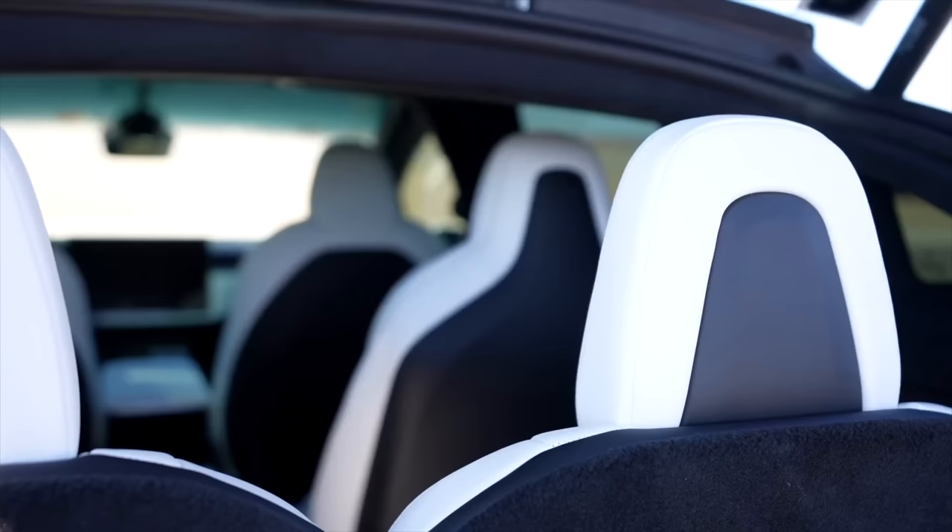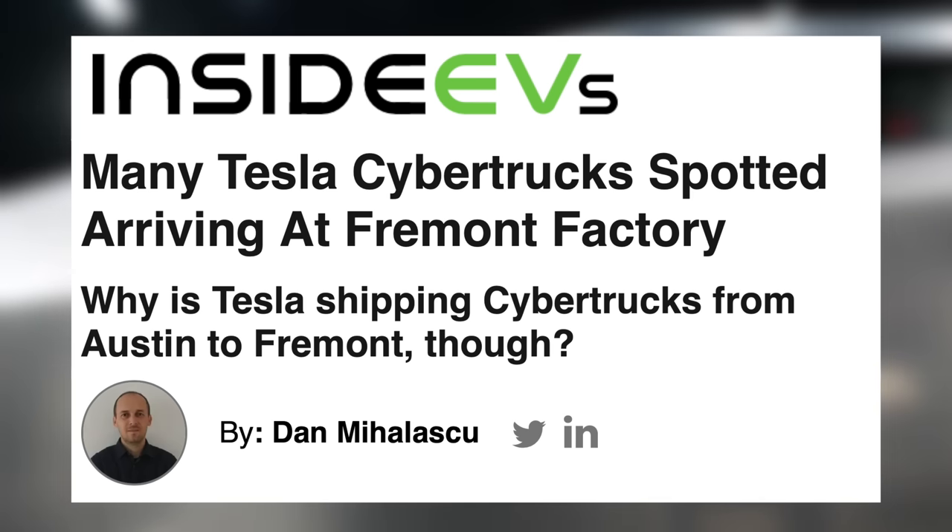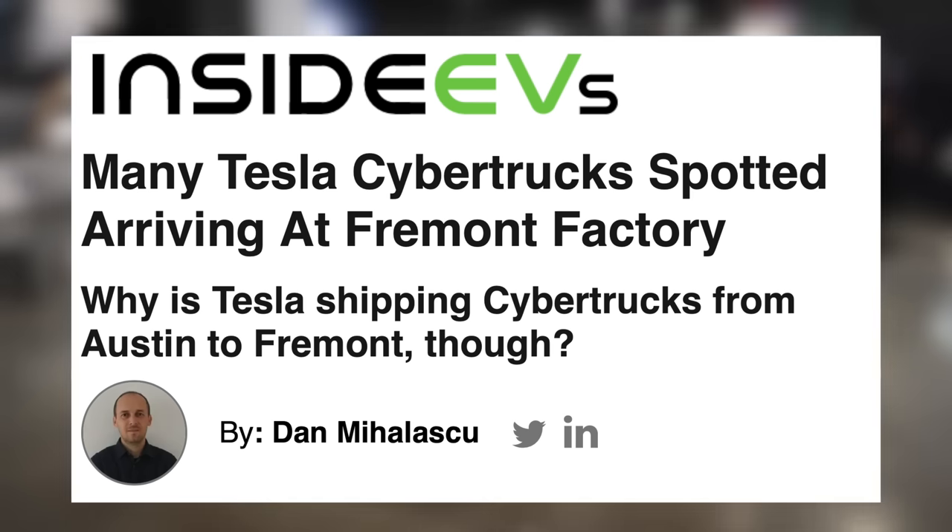So it's exciting to see what other EVs are coming out. Tesla does have the Cybertruck coming out sometime soon, but pricing, final specs, and release dates still remain a mystery.